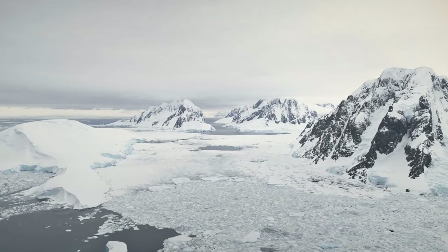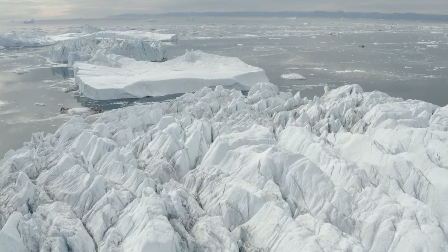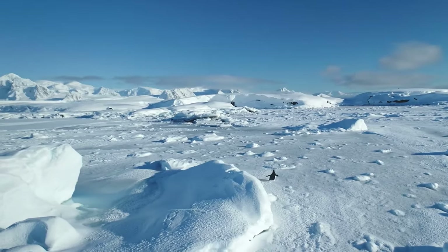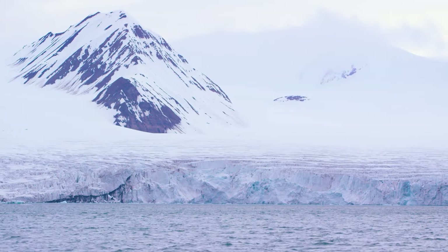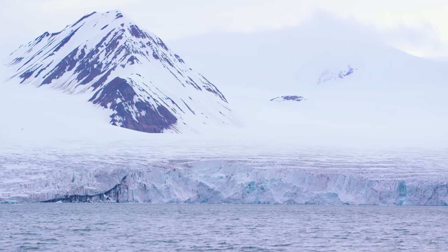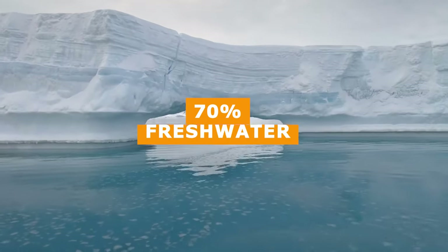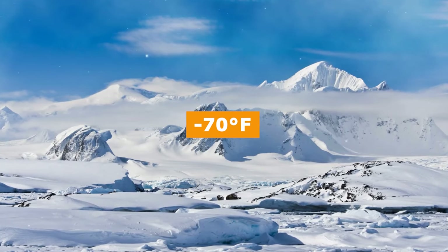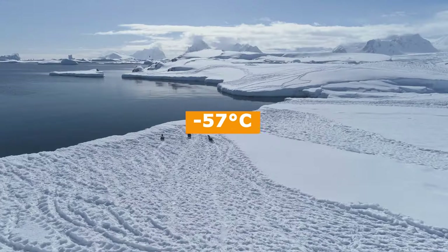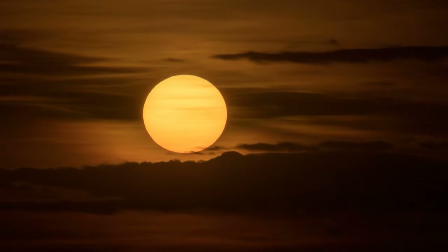Finally, our greatest natural wonder of the world is none other than Antarctica, the coldest continent on Earth. Antarctica surrounds the South Pole and is covered in a thick ice sheet, containing 90% of the world's ice and 70% of its fresh water. The temperature drops to minus 70 degrees Fahrenheit, or minus 57 degrees Celsius, and the sun doesn't rise or set for six months.